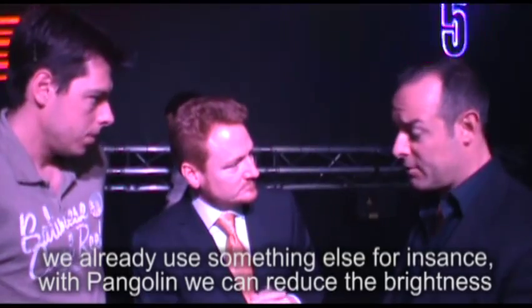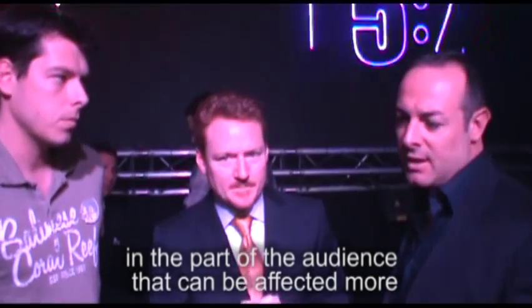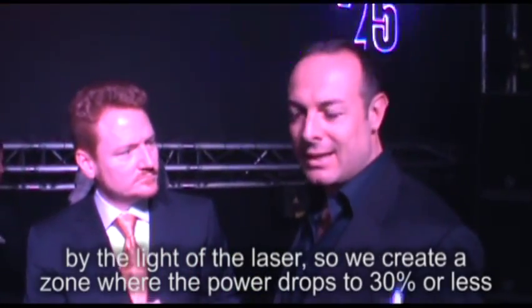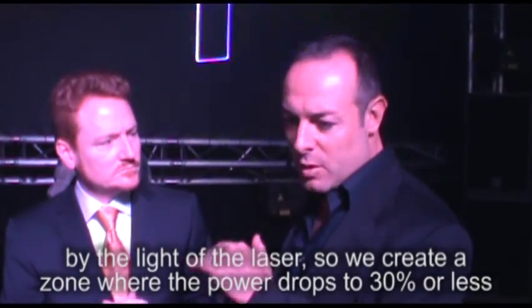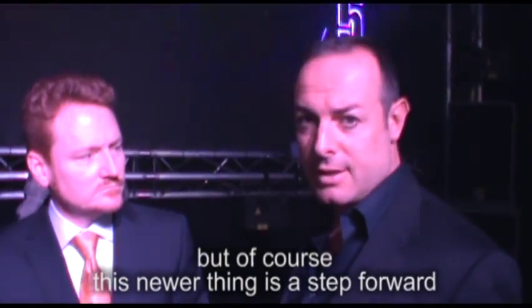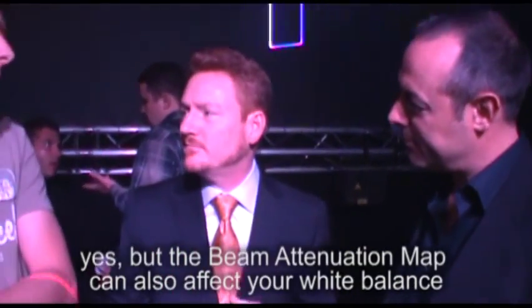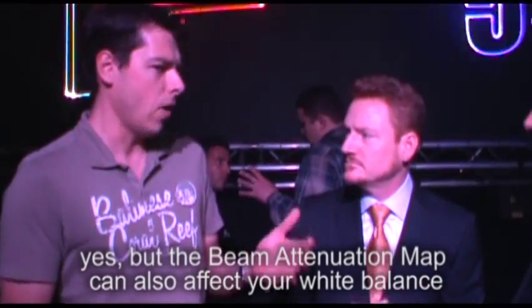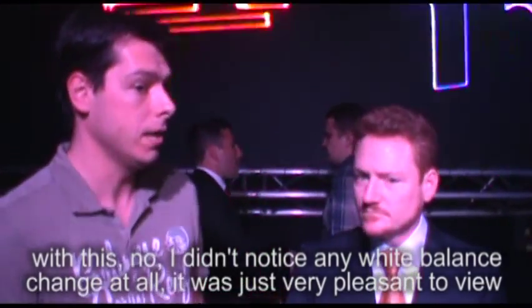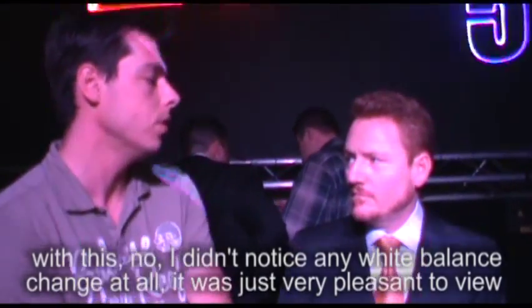We already use some proofs and adjustments on the dynamics — we reduce the brightness. When working with an audience that can be more affected by laser light, like children and the usual scenarios, we do area zones where the power drops down 30% or less. But this tool is even a step forward. What you're talking about is the beam attenuation map. Beam attenuation map can also affect your white balance when you dim it to a very low level. With this, I didn't notice any white balance shift at all — it was just very pleasant. That's because we're operating at full power with no beam attenuation map on this.